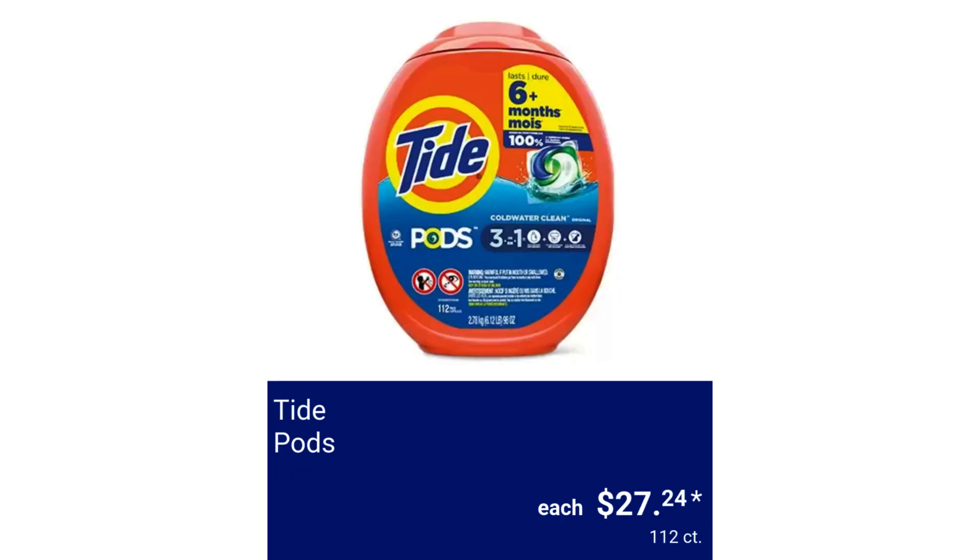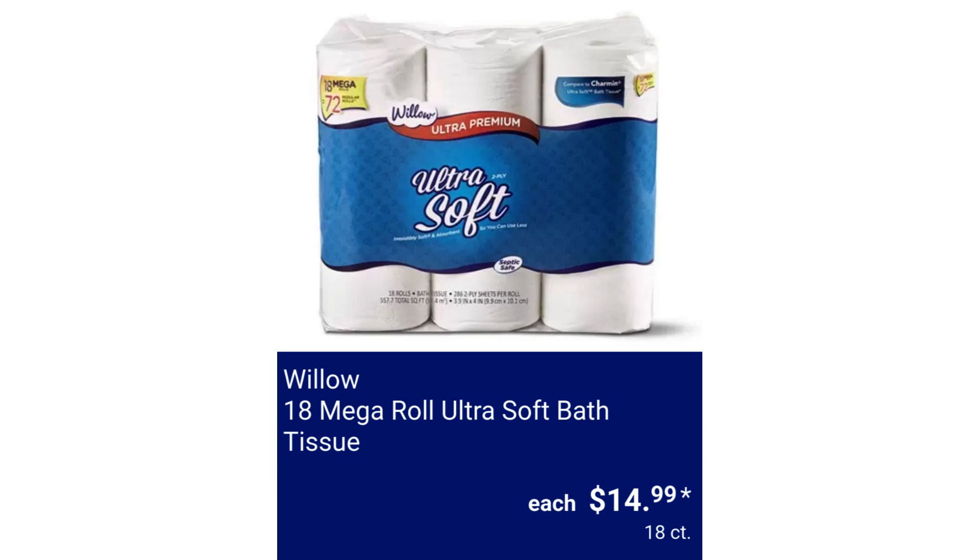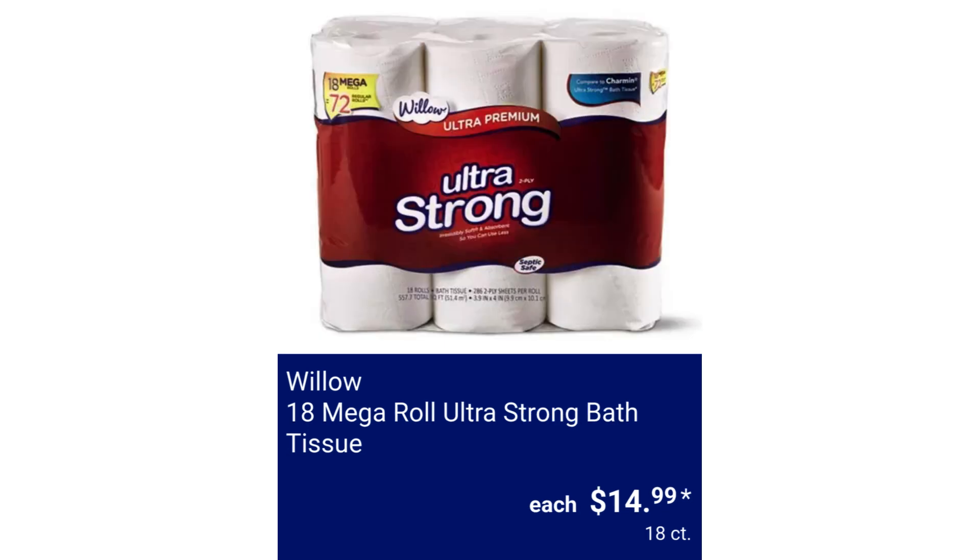Tide Pods $27.24. Tide Simply Plus Oxy Refreshing Breeze $10.44. Willow 18 Mega Roll Ultra Soft Bath Tissue $14.99. Willow 18 Mega Roll Ultra Strong Bath Tissue $14.99.